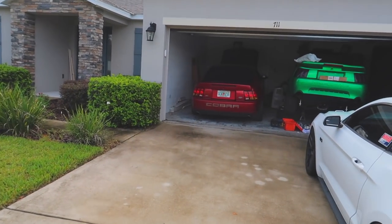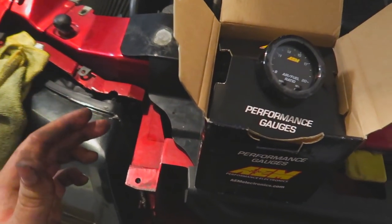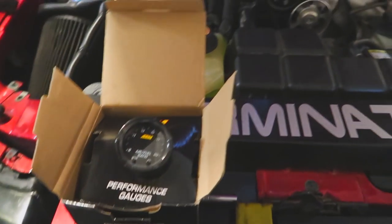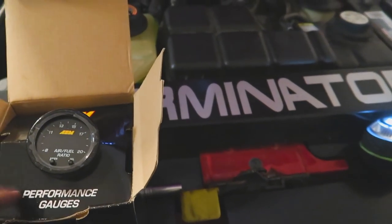We are going to be installing a wideband on the Cobra. I do already have a GlowShift wideband and it works pretty well, but with E85 it's going to be beneficial to have lower readings than 10.0 as well as a raw lambda reading, and an accurate wideband is also very helpful. So I am switching to an AEM - this is the UEGO, some type of AEM version - that does read below 10, and it has different modes to read the raw lambda value out.